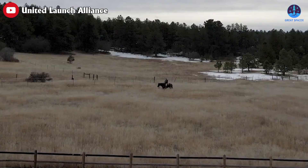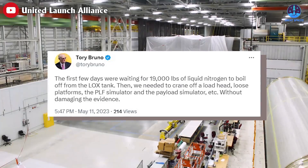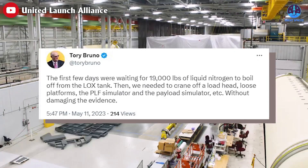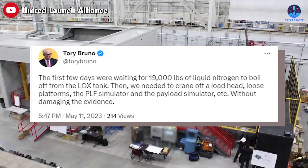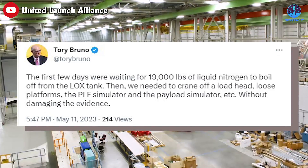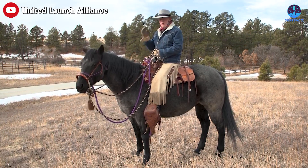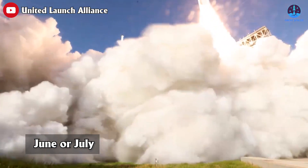Bruno further elaborated on the investigation timeline: the first few days were spent waiting for 19,000 pounds of liquid nitrogen to boil off from the liquid oxygen tank. Then they needed to crane off a load head, loose platforms, the PLF simulator, and the payload simulator, without damaging the evidence. Bruno recently said a launch in either June or July is possible, with his latest statement indicating summer.